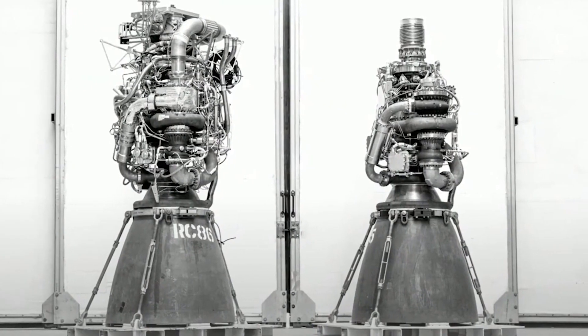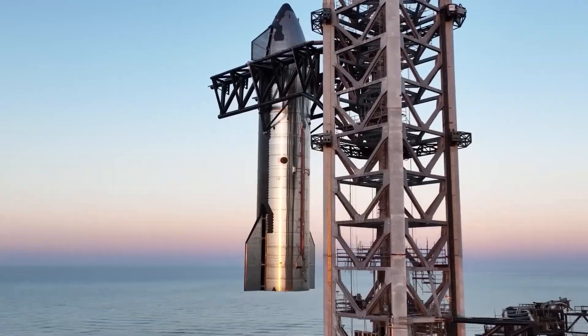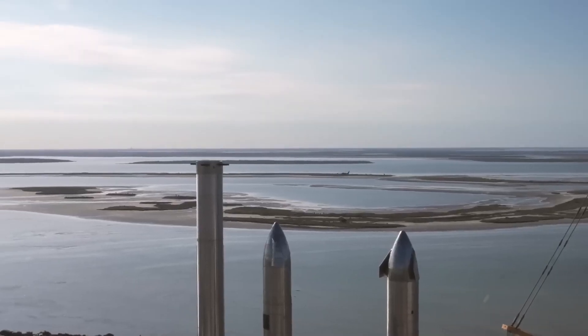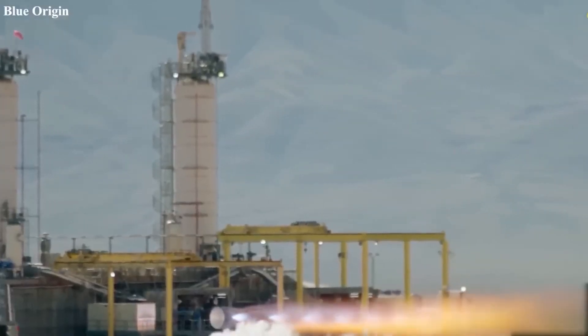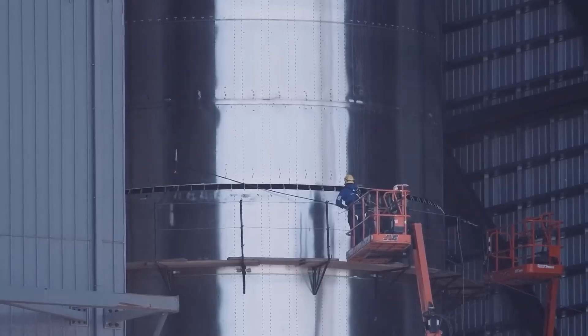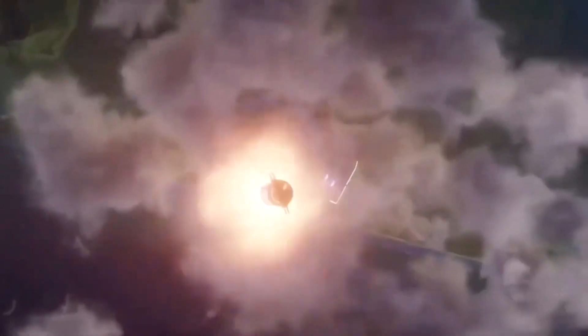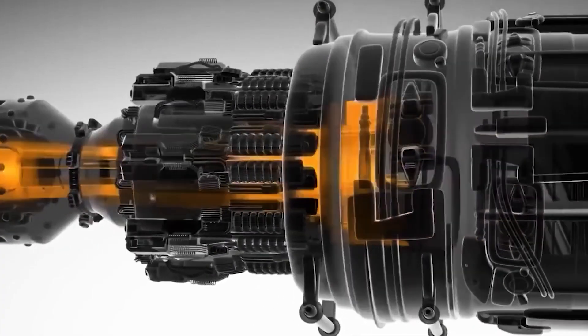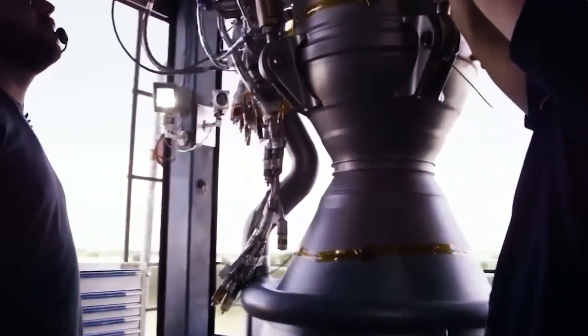The Raptor engine is built to be very efficient, which means it can create more thrust while using less fuel than conventional rocket engines. One of the main advantages of the Raptor engine is that it's able to be reused. In contrast to conventional rocket engines, which are normally used once and then thrown away, the Raptor engine may be reused several times. This not only lowers expenses, but also makes space travel safer and more environmentally beneficial.